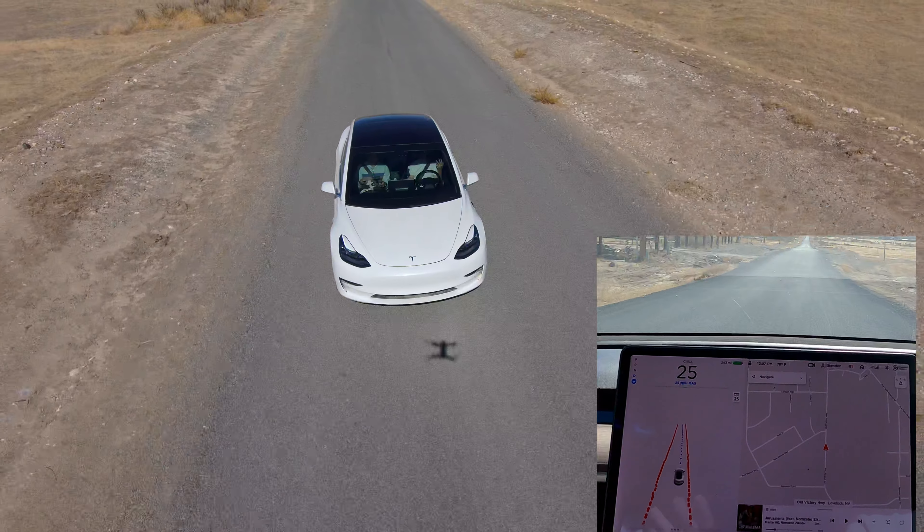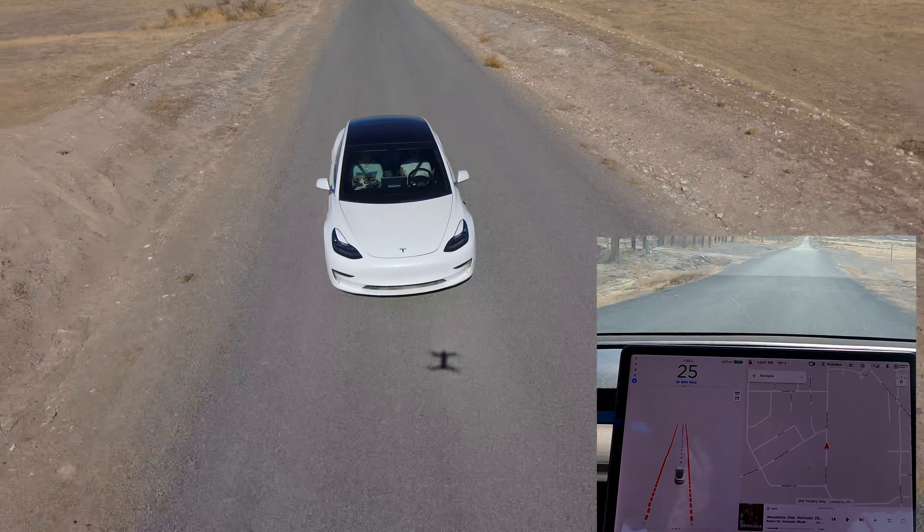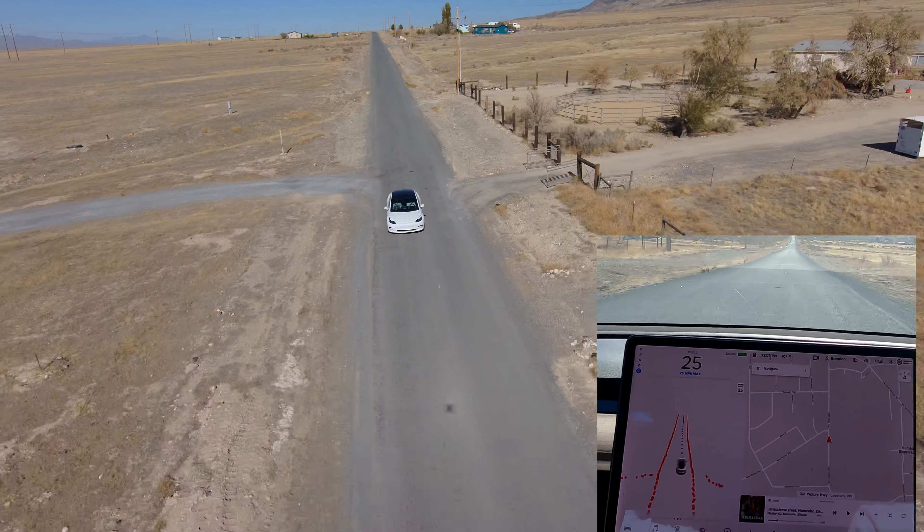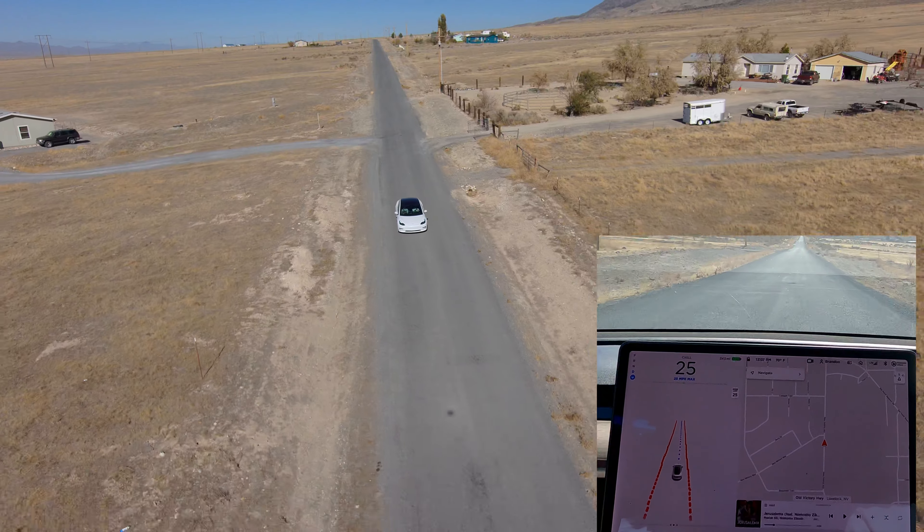This is a super good test. This kind of reminds me of Hawaii — the roads are like this. There's not really clearly defined road edges, there's no lines. It's really not struggling all that bad.